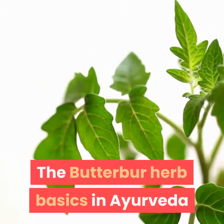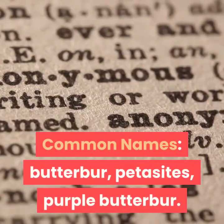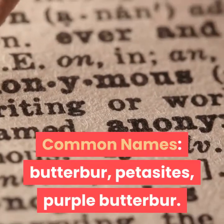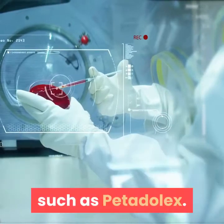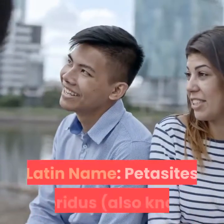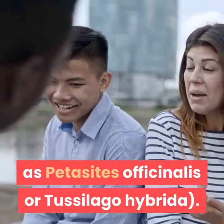The Butterbur Herb Basics in Ayurveda. Common names: Butterbur, Petasites, Purple Butterbur. There are also several standardized Butterbur extracts, such as Petadolix. Latin name: Petasites hybridus, also known as Petasites officinalis or Tussilago hybrida.